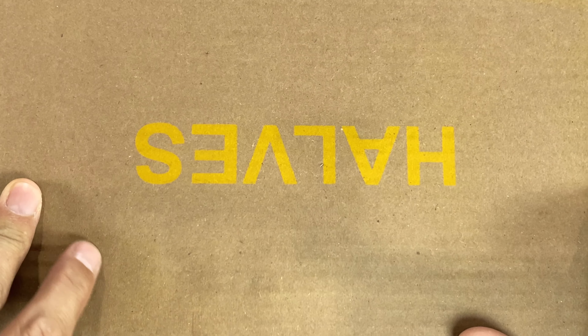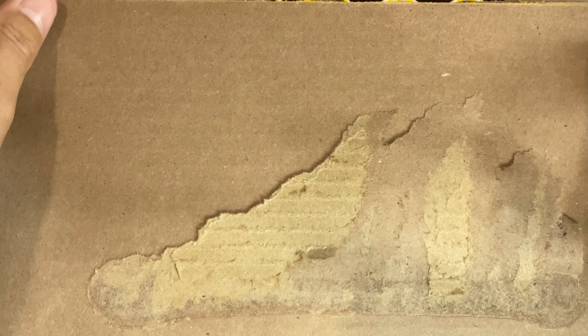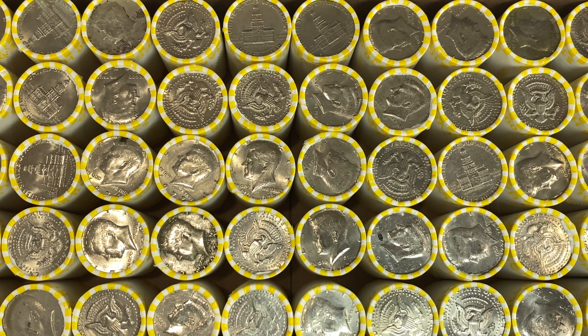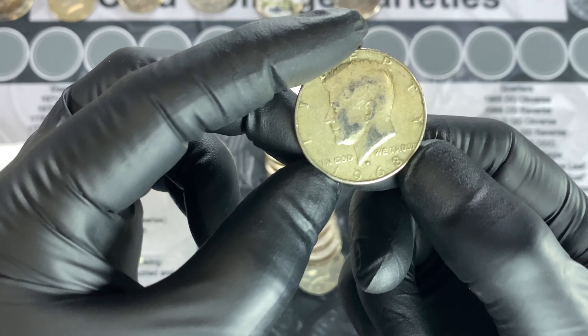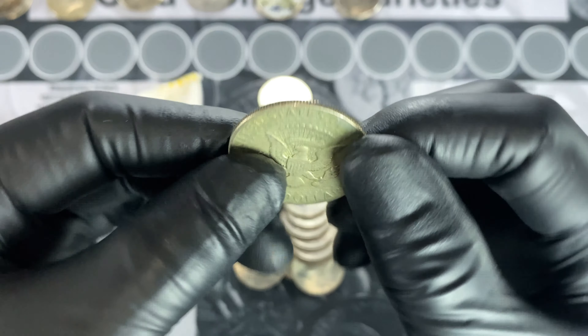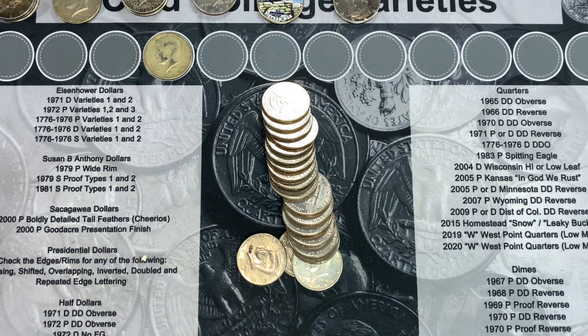Let's open up box number 3 and see if we've got any enders. Decent amount of marked coins, not seeing anything obvious, but based off the last couple boxes, marked coins don't mean a whole lot. I'll bring you in on the first find. Roll 5 of box 3 — 1968 Denver, 40%er. First silver on the board for box number 3. I'll bring you back in on the next find.